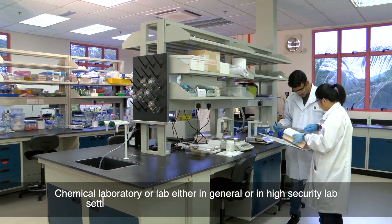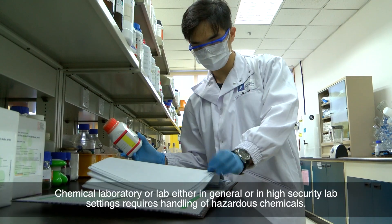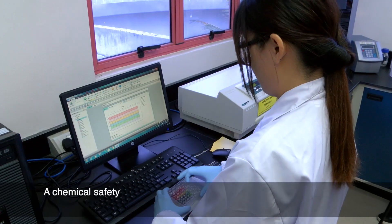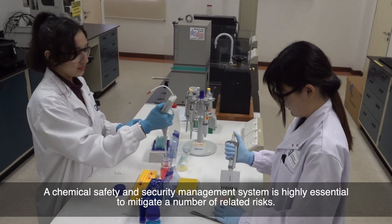A chemical laboratory or lab, either with a general or high security setting, requires handling of hazardous chemicals. A chemical safety and security management system is essential to mitigate a number of related risks.